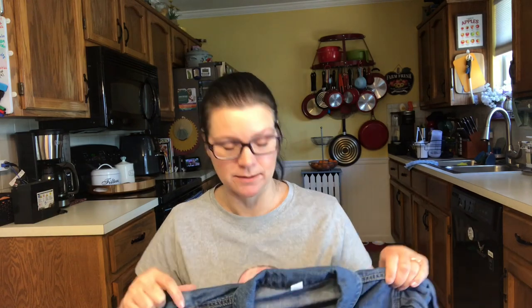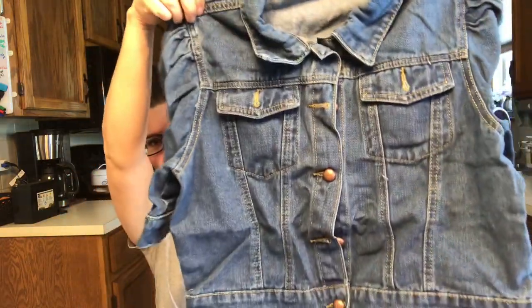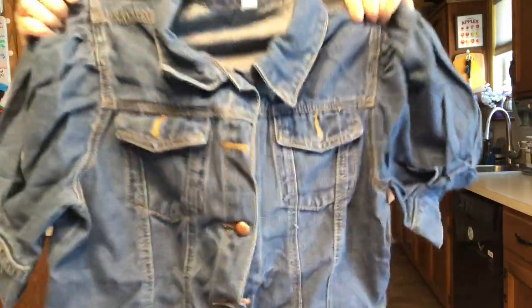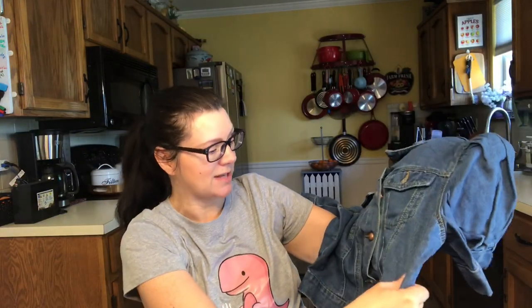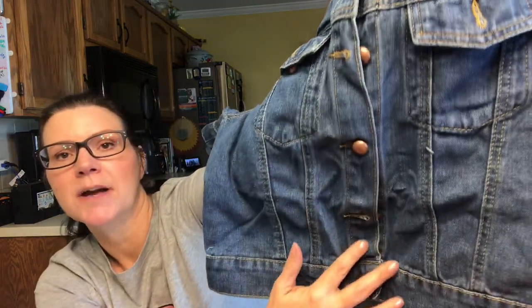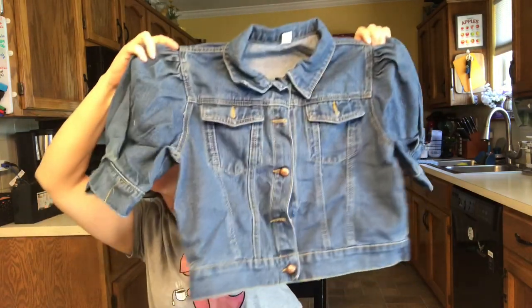Up next is a jean jacket — it was $22.07. It's a short sleeve one. I thought this would be really nice to wear over sleeveless dresses so I can wear them to work and stretch them out more. It has what they called bubble sleeves — it's really cute. This is nice quality, I mean it's really nice. It has buttons like that. I was expecting it to be really thin and it's not — it's really nice, I'm actually pleasantly surprised.